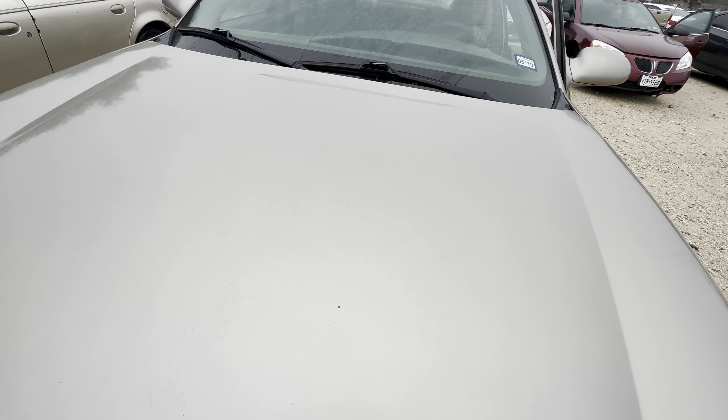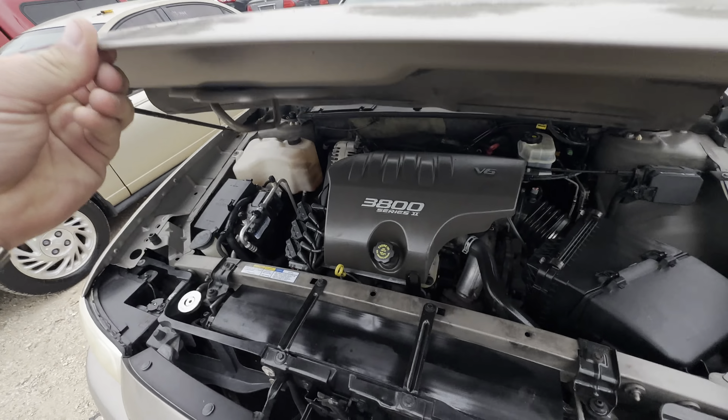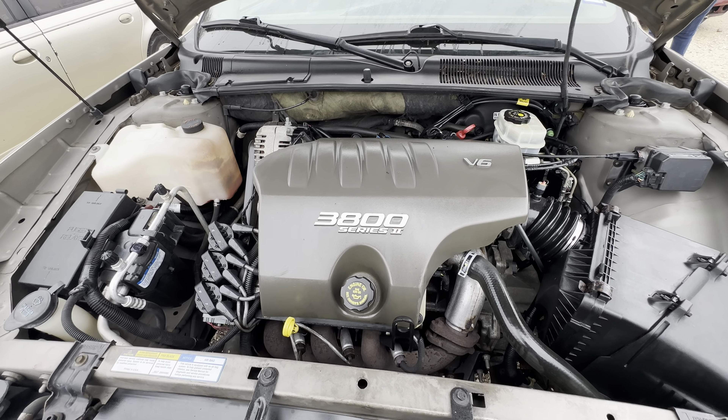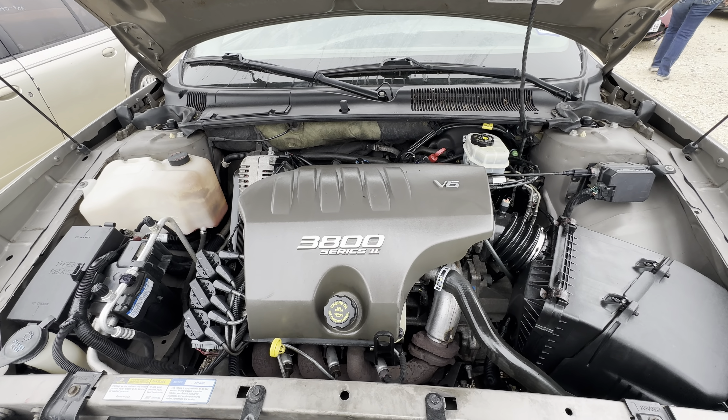Let's get under the hood real quick. 3.8L V6.